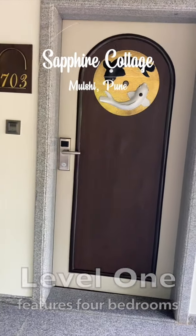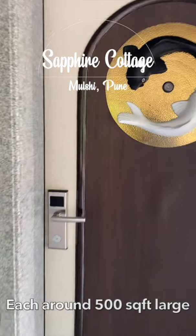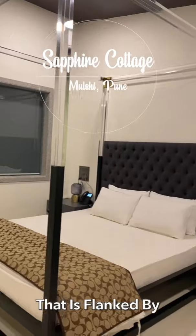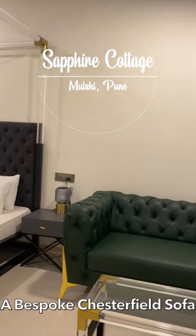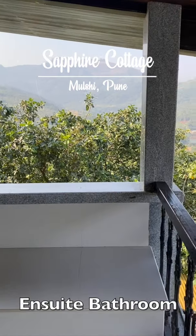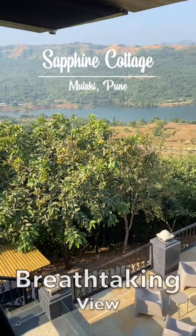Level 1 features four bedrooms, each around 500 square feet large. The bedrooms have a grand four-poster bed flanked by warm-footed bedside lights and a bespoke Chesterfield sofa. All bedrooms have an ensuite bathroom and large balcony sit-outs to enjoy the breathtaking view.